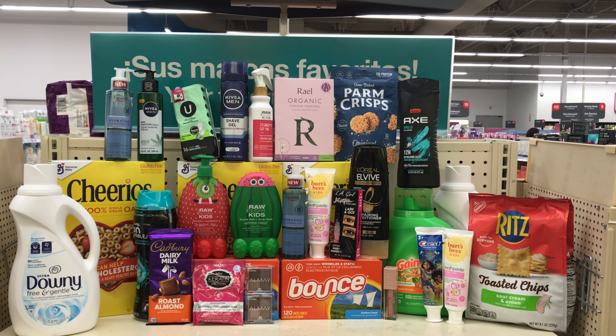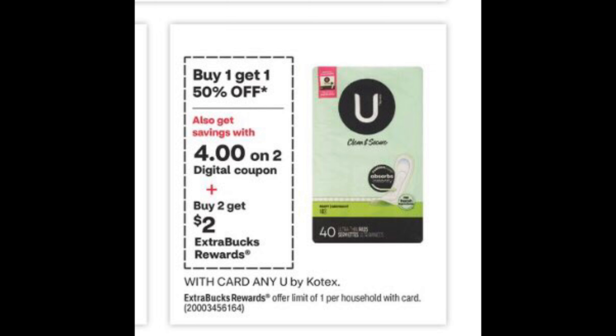Buy two Kotex and get $2 back — they're also on sale for buy one get one half off. Pick up two of the 16-count liners priced at $1.89 each; the two of them will come up to $2.84. There is no coupon for the small ones, but if you're buying the bigger ones there is a $4 off $2 coupon in the app. With these small ones, pay $2.84, get $2 back, making both items $0.84, or $0.42 each.